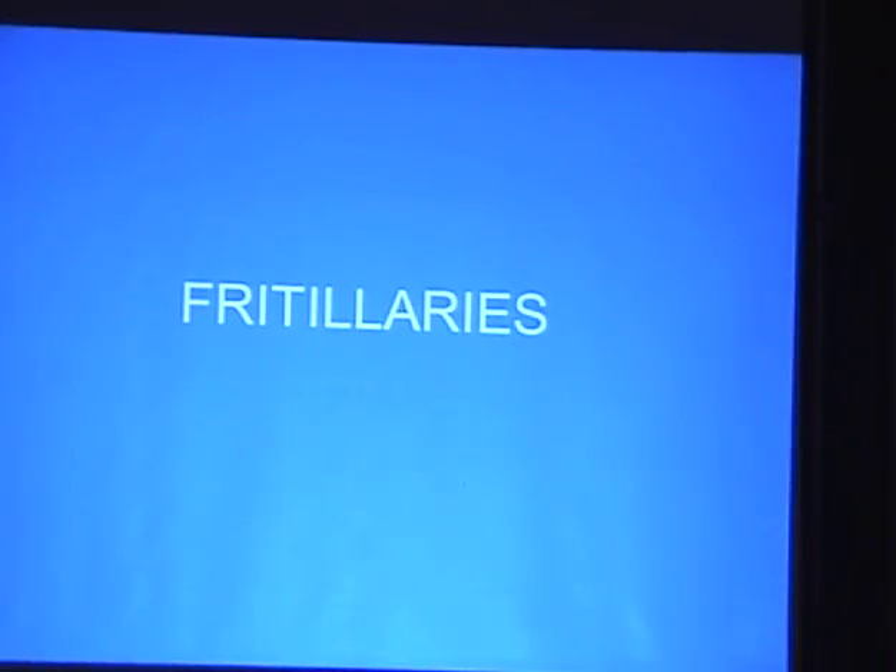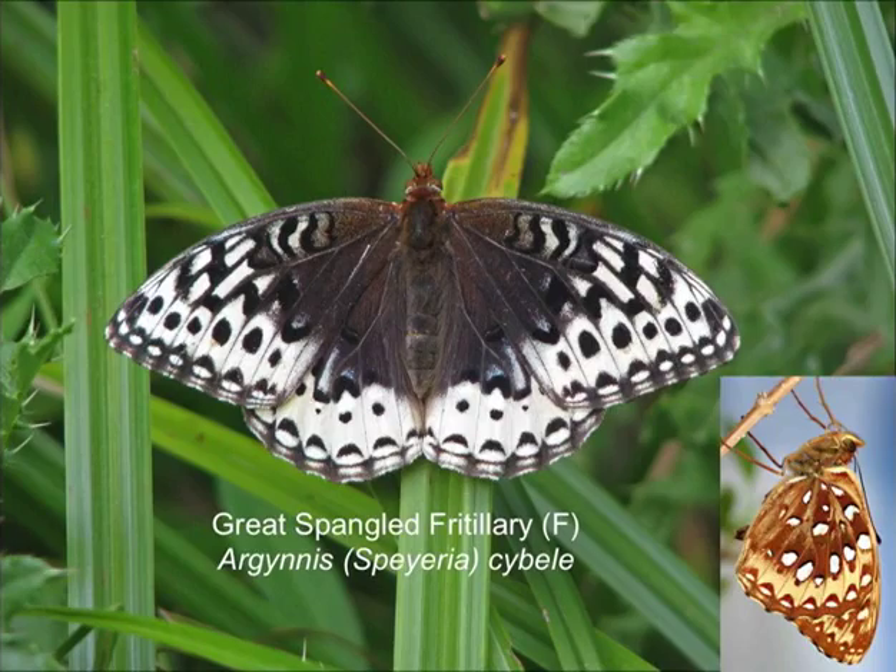Moving on to one of my favourite groups: fritillaries. The great spangled fritillary is not at the top of Mount Howard but maybe at the elevations we're going to on Sunday. I know it's at Hurricane Creek. It's one of the largest fritillaries, and the female in particular has spectacular colouration. The males are a typical fritillary orange colour, but they're large and quite unmistakeable.